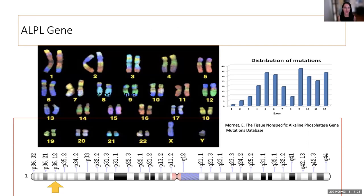The ALPL gene is on the short arm of chromosome 1 with 12 exons. There are over 400 reported pathogenic variants distributed across all exons, though exon 1 variants tend to have less clinical significance. The database curated by Etienne Mornay is incredibly helpful — it's a moving target with more genes listed over time, and now includes dominant negative effects, functional studies, and enzyme activity data.